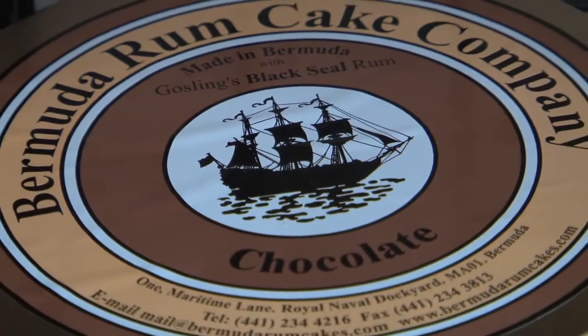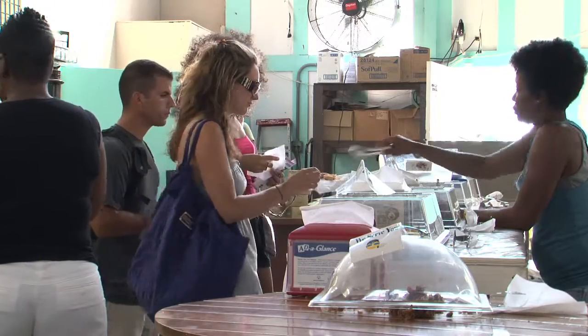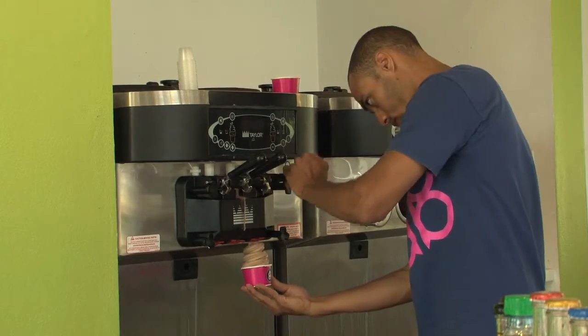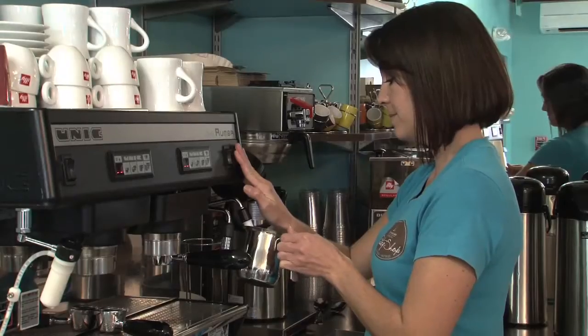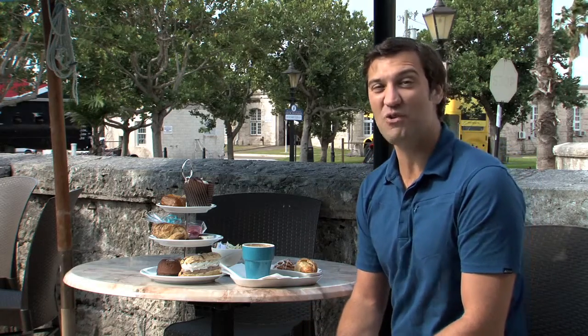Bermuda's famous rum cakes are also made here by expert bakers. Once you taste a sample, you're sure to want to take some home with you. Or get on over to Bear Me Berry and choose from their tempting flavors of frozen yogurt and toppings. And the pastry shop makes the best cappuccino on this side of the Atlantic — their pastries are baked fresh right here in their kitchen every day.